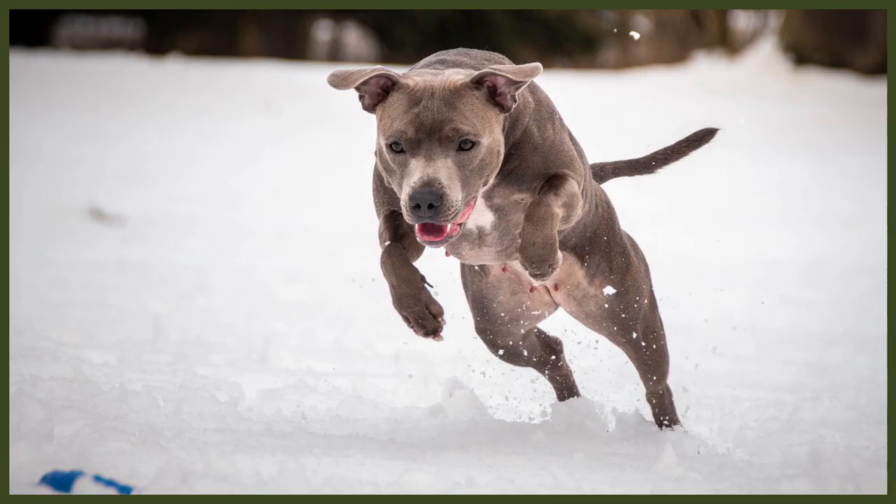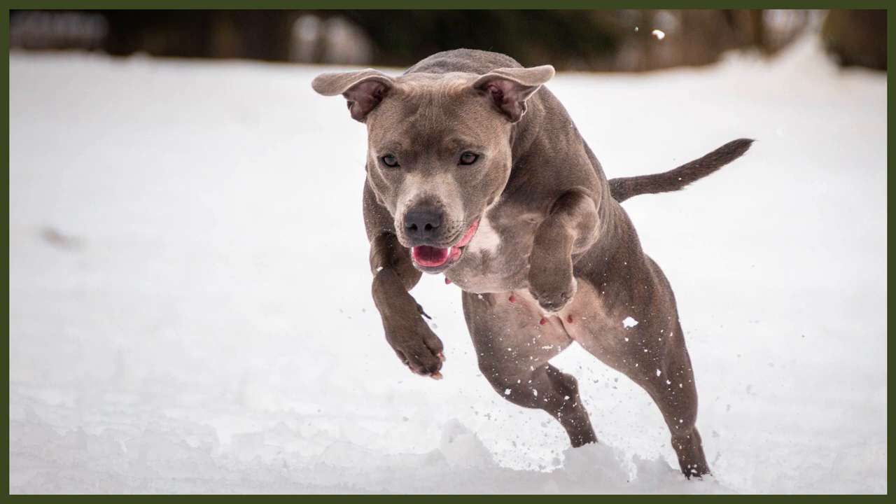Staffies have an average lifespan of 12 to 14 years. They tend to stand between 14 and 16 inches at the shoulder, with males being taller compared to females. Male staffies will weigh between 28 and 38 pounds, while females weigh from 24 to 34 pounds.